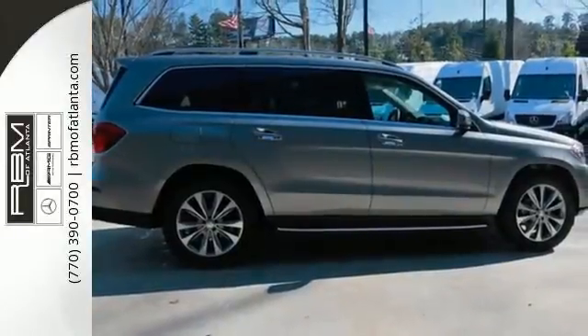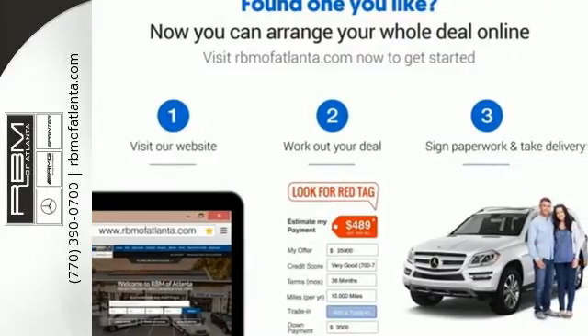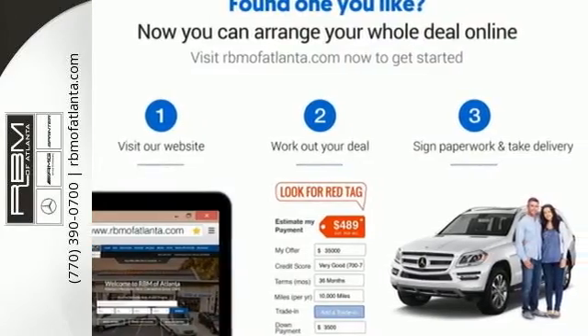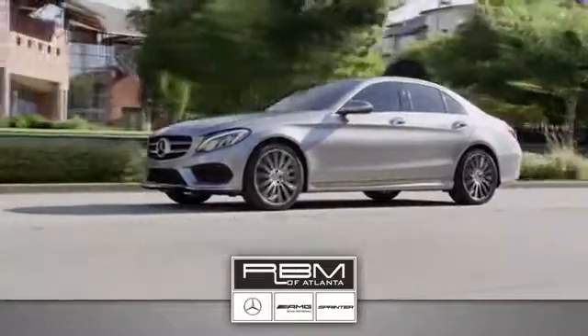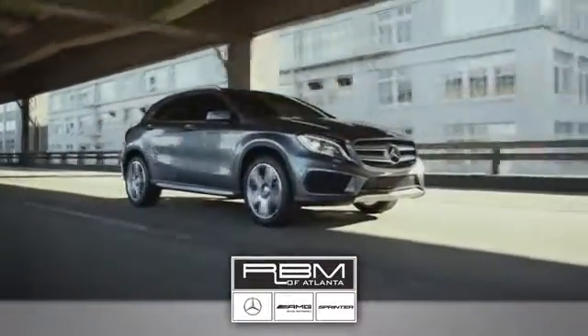It has the extraordinary ability to satisfy your true driving desires. Get behind the wheel today. At RBM of Atlanta in Sandy Springs, we have the best selection of new and top-quality pre-owned vehicles to choose from.